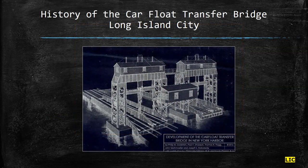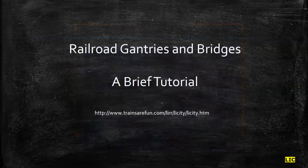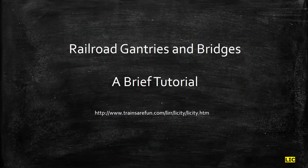History of the car float transfer bridge of Long Island City. This is actually a diagram showing what some historians believe was the original configuration of the car float bridges. I'll give a brief tutorial of railroad gantries and bridges. There are a number of websites that outline the legacy of the history of the railroads in the New York City area. Trainsarefun.com is one of the favorites — it's just crammed full of really wonderful information, and if anybody's interested in pursuing any research, that's a really great place to start.